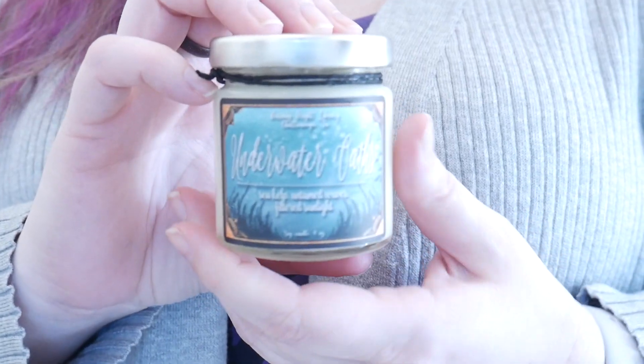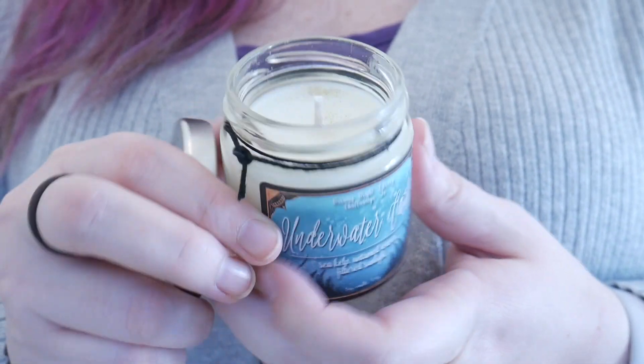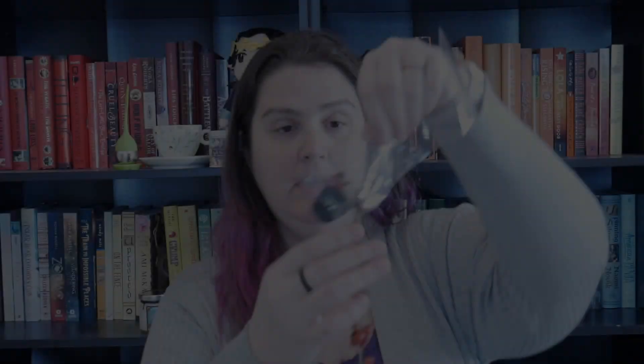I hear a cat crying, I'm gonna go let her out. So it looks like me and the cat are gonna have tea together, because that's just cute. Next we have a candle — this is 'Underwater Oaths': sea kelp, untamed waves, and filtered sunlight. It smells very clean, almost like cleaning products clean, but it's not a bad thing — it's a good thing. Just clean.